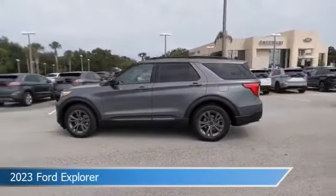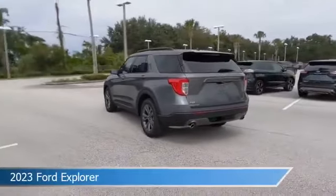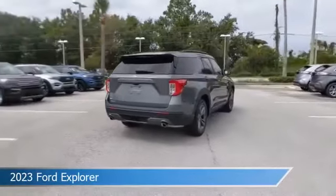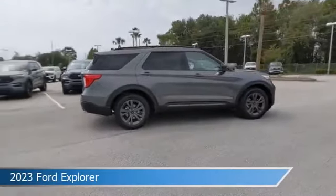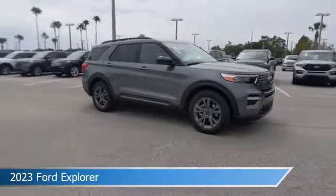Take a look at this 2023 Ford Explorer. Equipped with an automatic transmission in carbonized gray metallic, this car comes with some great features including adaptive cruise control, rear air conditioning controls, Android Auto, Apple CarPlay, and more. Come in and check it out today.